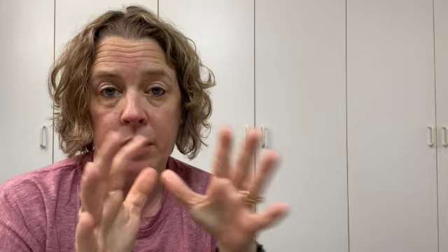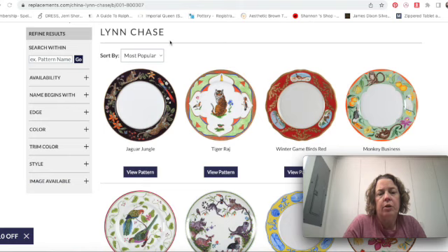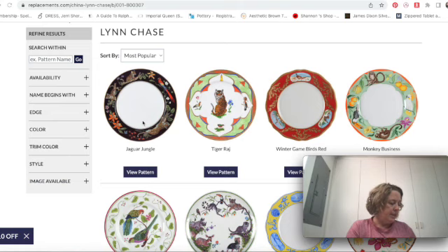I wanted to start on Replacements.com because when you're researching items to sell it helps to get an overall view of the types of things you should be looking for, and this will give you an overview of the style of Lynn Chase dishes. On replacements.com, when you search a certain artist or maker, the default is 'most popular,' which can help train your eye. You can get an idea of the patterns people are actually looking for — this is based on what people are looking for on replacements.com, not Google.